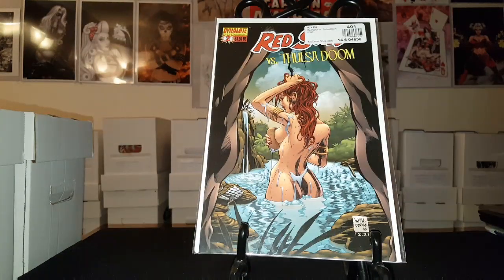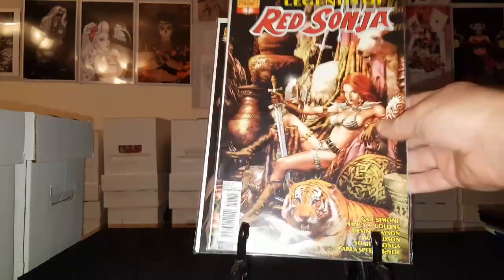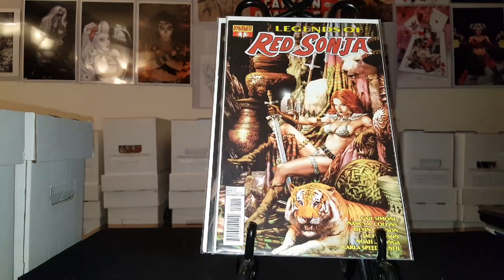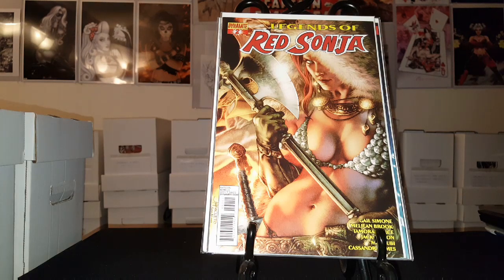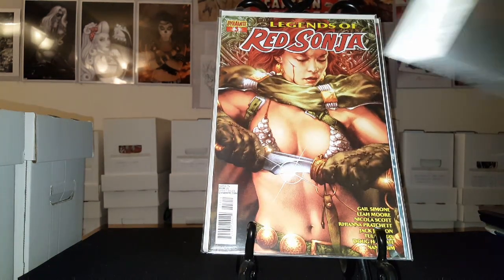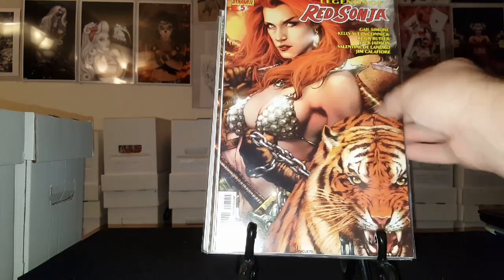Then Red Sonja versus Thulsa Doom number two — that's the only one I have of that. Here we have Legends of Red Sonja number one — I believe this is a four-issue mini-series but I have two issues. There's cover B, number two — pretty badass cover there — number three, number four, and number five.